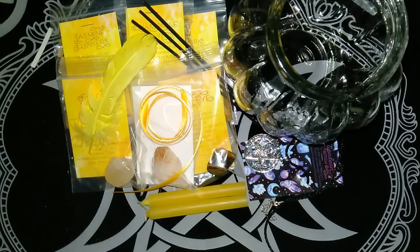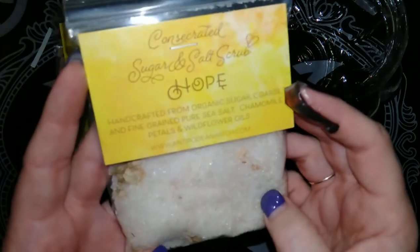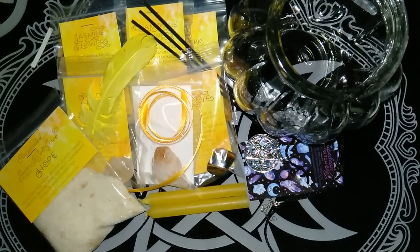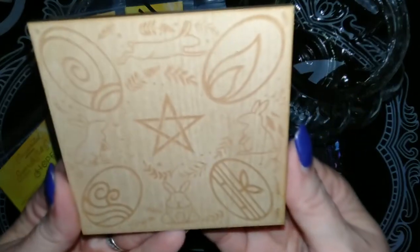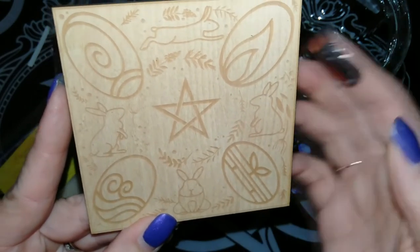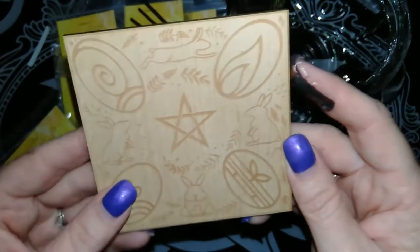We have some consecrated sugar and salt scrub and it says it's got chamomile petals in it. Down to the last few items of the standard box — this lovely carved altar tile. It's got some little rabbits on it and it looks like some eggs that represent the four elements. With Ostara coming up it'll make a great addition to the altar.